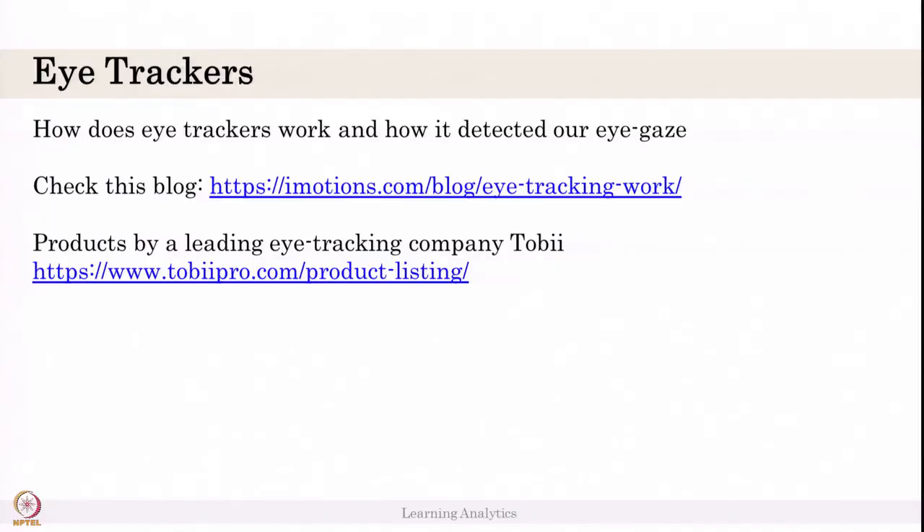In this video, we will talk about eye gaze detectors. This is a sensor to detect human eye gaze, also called eye trackers. How do eye trackers work and how are they detecting eye gaze?